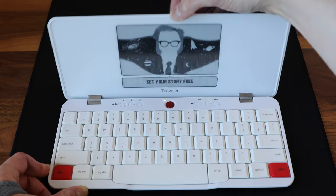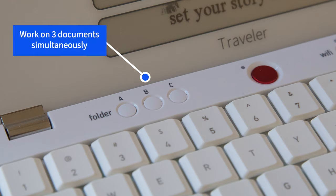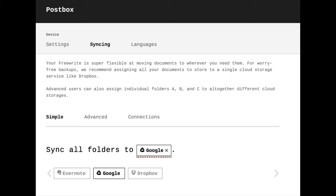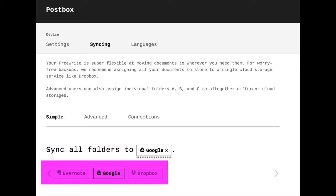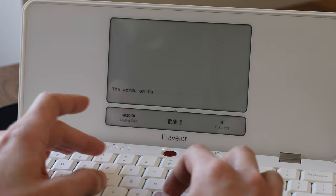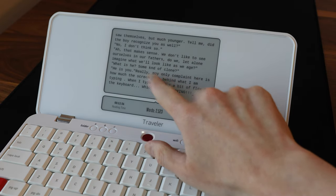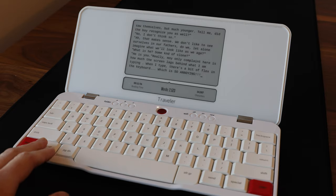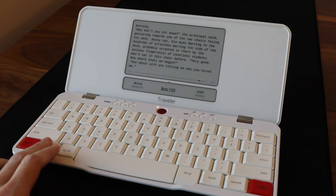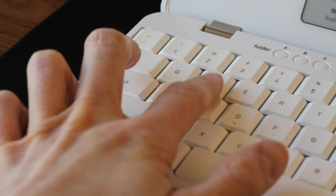So how does the Traveler work? You simply open the clamshell device and start typing in one of three folders labeled A, B, and C on the keyboard. Turn Wi-Fi on to sync documents to the cloud via Postbox, which in turn can send your text to Dropbox, Google Drive, or Evernote, or all of the above. Aside from that, you write. Editing is strongly discouraged. In fact, the Freeride has no dedicated arrow keys or touchscreen, so scrolling back to something you wrote a few minutes ago is a laborious process of using the page up key, then waiting for the slow e-ink screen to refresh. Since the screen holds only a handful of lines of text, locating a bit of dialogue even 300 words away is almost futile.